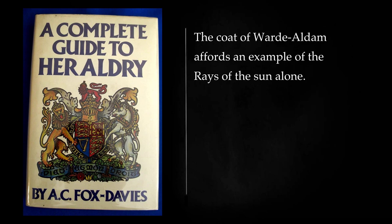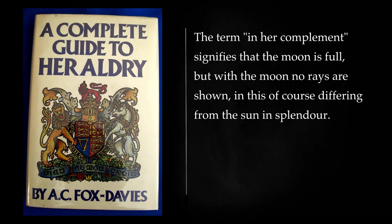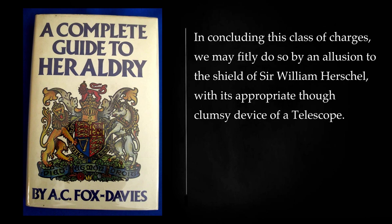The coat of Wardell Dam affords an example of the rays of the sun alone. A Scottish coat, that of Bailey of Wollstown, has: azure, the moon in her complement, between nine mullets argent, three, two, three and one. The term 'in her complement' signifies that the moon is full, but with the moon no rays are shown, in this of course differing from the sun in splendor. The face is usually represented in the full moon, and sometimes in the crescent moon, but the crescent moon must not be confused with the ordinary heraldic crescent. In concluding this class of charges, we may fitly do so by an allusion to the shield of Sir William Herschel, with its appropriate though clumsy device of a telescope.